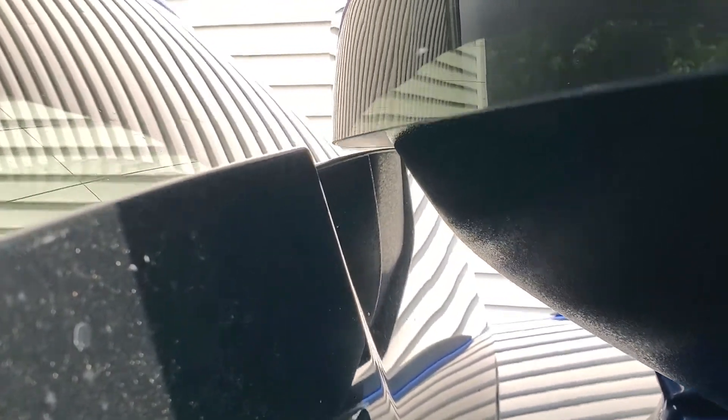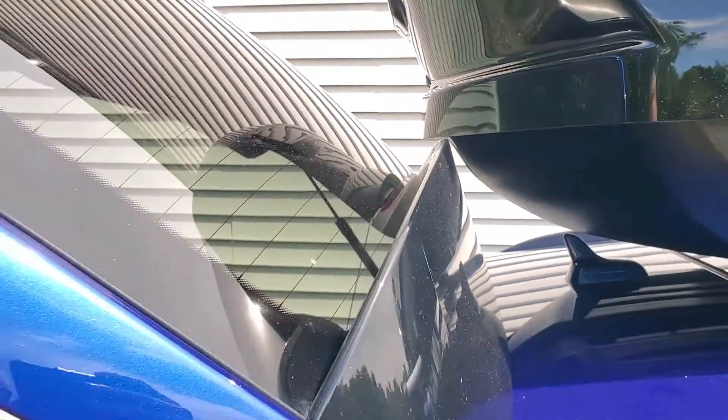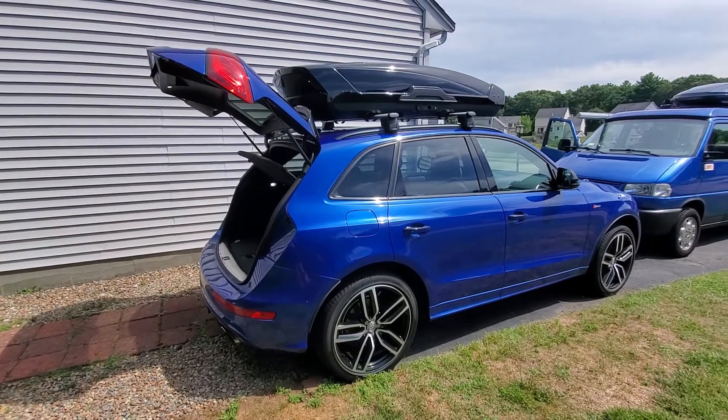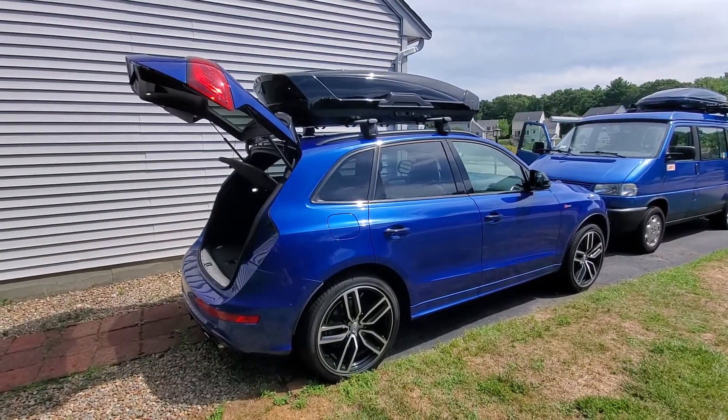Nail-biting, but it definitely fits. If, like myself, you are looking for every extra cubic inch of space because the four of us travel in this thing together — yeah, so there's that. That's it.